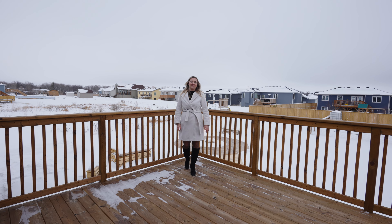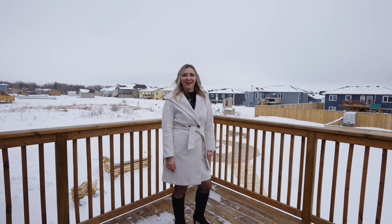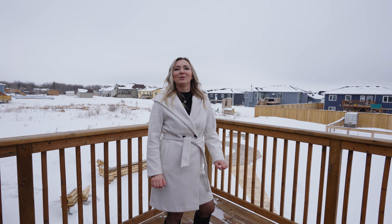This awesome backyard comes with a large deck, huge garden, nice fire pit area and lots of space for your family to enjoy.